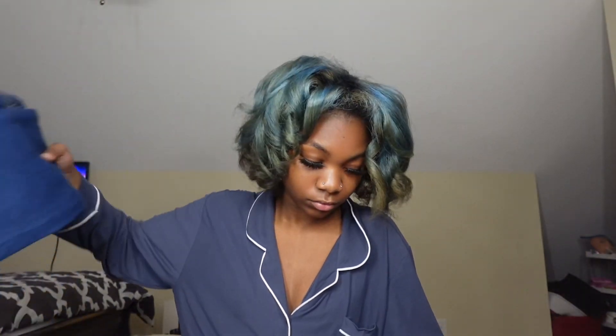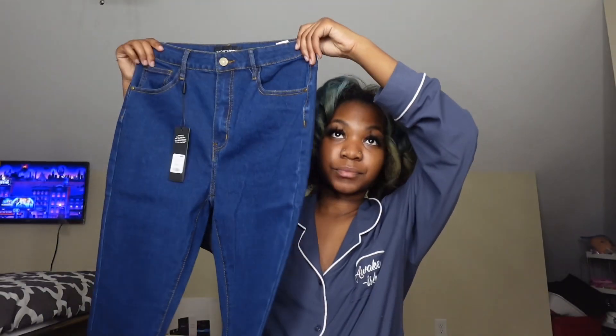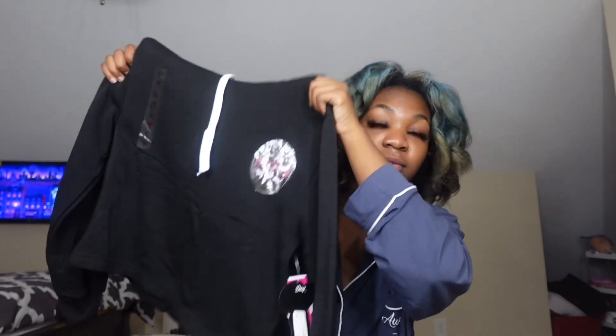The next thing I got is a pair of pants, so let's open this up. Nice pair of pants, I think they're really nice. The next thing — oh my gosh y'all — is a nice little crop tootie. I'll probably wear something under this, but I'm still happy I got something extra to wear in my closet.